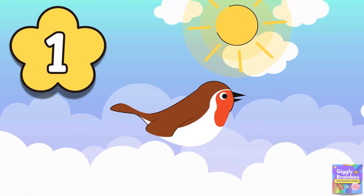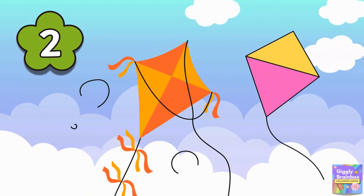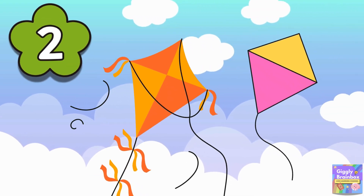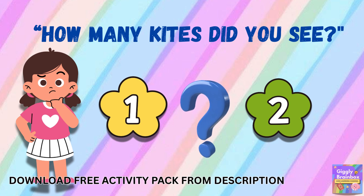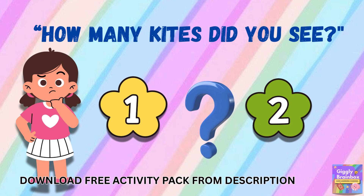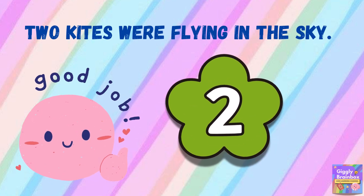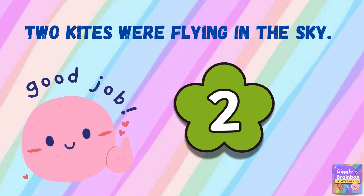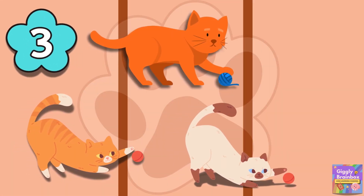One little bird flew high in the sky. Two little kites went floating by. Let's have a mini quiz — how many kites did you see?